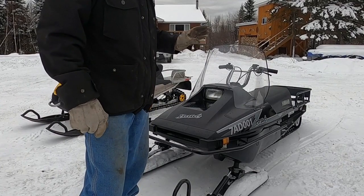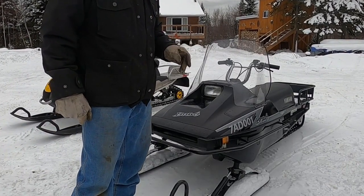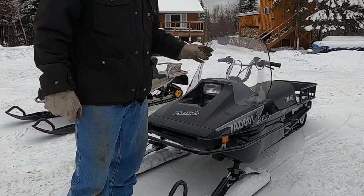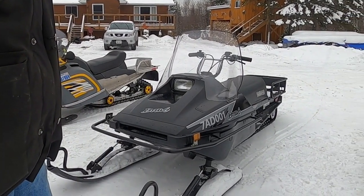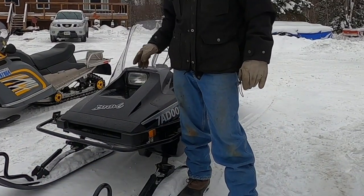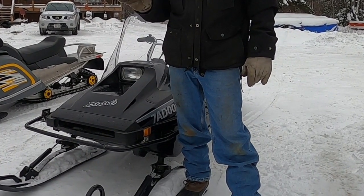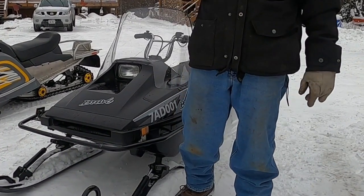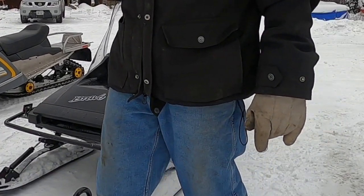These machines aren't the most comfortable to ride, but they're a classic snowmobile and only going up in value. When you pull a cord on this Bravo out in the bush, generally it's going to get you home. It may not be the prettiest or ride the best, but it'll get you home — that's one thing about the Yamaha Bravo.